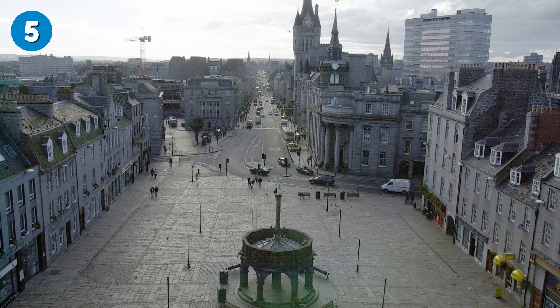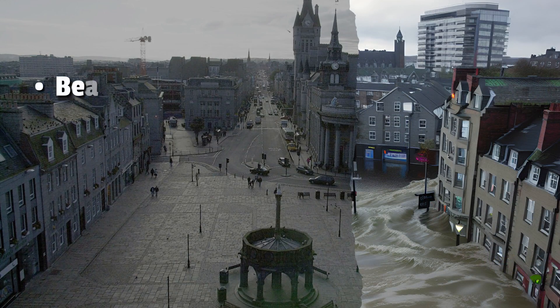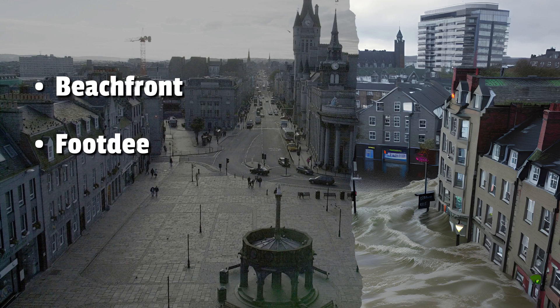Number 5: Aberdeen. Coastal areas of Aberdeen are vulnerable to rising sea levels, including Aberdeen's famous beachfront area and the historic village of Footdee on the eastern edge of the harbour. Areas along the River Dee estuary are also at risk, including the Torry area on the southern bank.